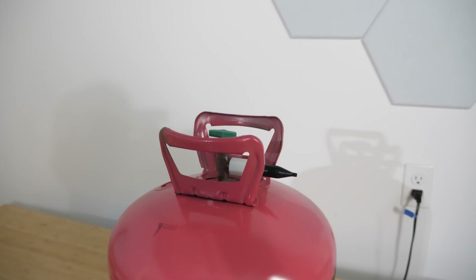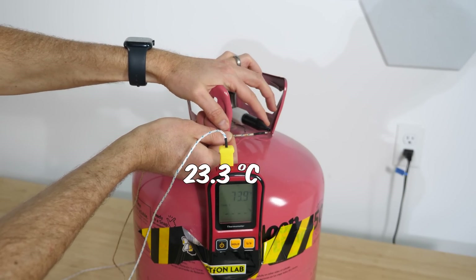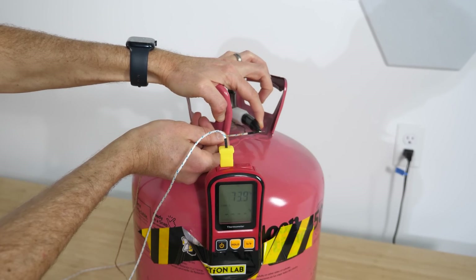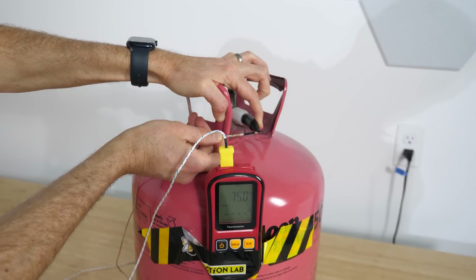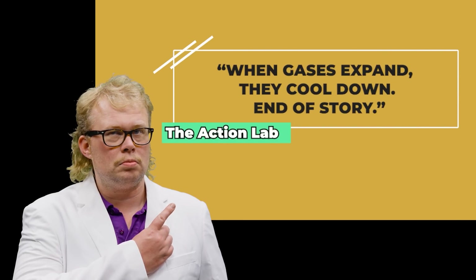But maybe not. This helium tank is sitting here at room temperature — we've got room temperature at 73.9 degrees. Open the valve, and it quickly increases to 75.4 degrees. It's actually warming as it's coming out, not cooling. But how could this be? This flies in the face of our intuition that expanding things should get colder, not warmer.